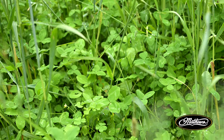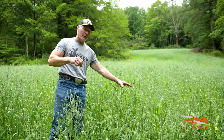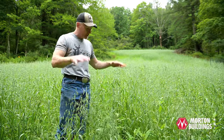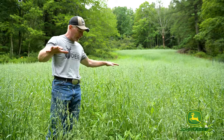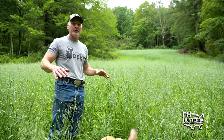The oats act as a nurse crop. They germinate very quickly, allow deer to browse on them and protect the slower growing clover. And as you can see with our exclusion cage, this is as high outside as it is inside, which means we have enough food on this property and deer aren't eating this to the ground. The oats are an annual — they're going to die at the first frost, which is totally fine. Deer have been feeding on them all summer and then we're just going to have that sea of clover underneath, which is perfect.